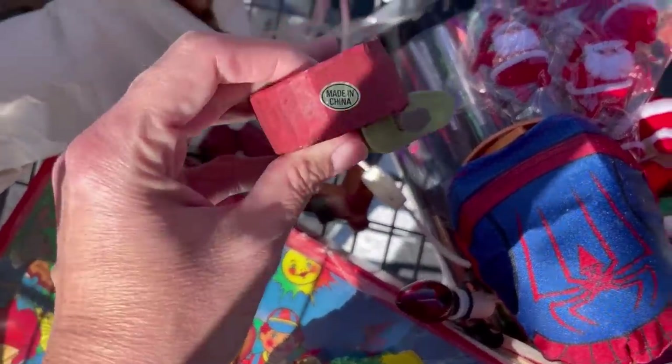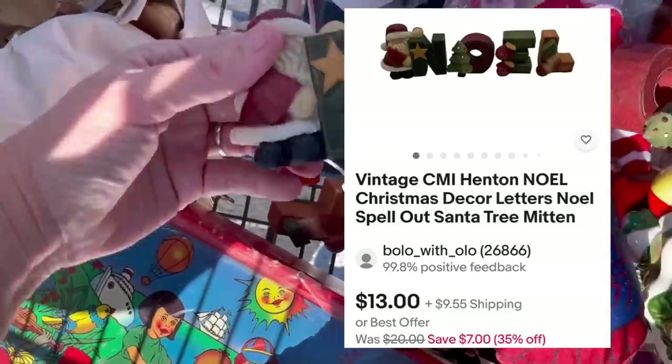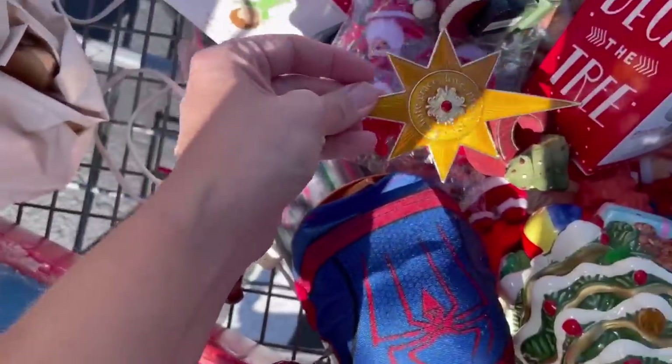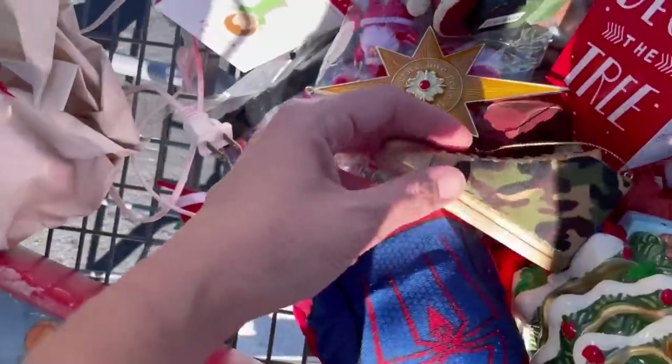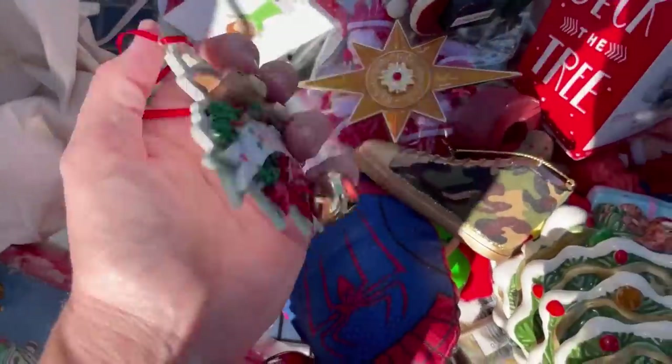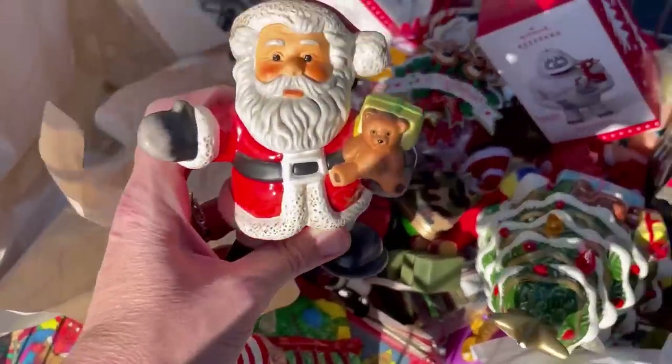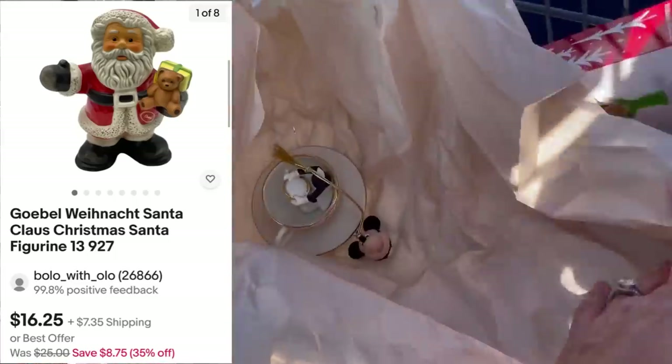I don't know what this says — Hinton? I think it says Noel. Hopefully I have all the pieces. Again, I was just throwing stuff from this box in my cart because most of the stuff was pretty incredible. So this right here is another Goebel — or however you say it.